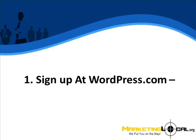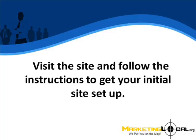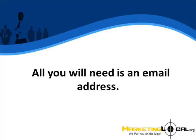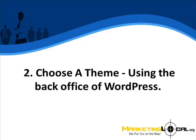Step 1: Sign up at WordPress.com. WordPress.com will offer you a free website built on the easily customizable WordPress platform. Visit the site and follow the instructions to get your initial site set up. All you will need is an email address. WordPress.com will even handle the hosting for you.